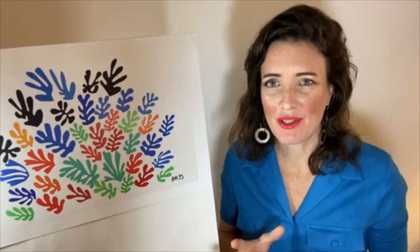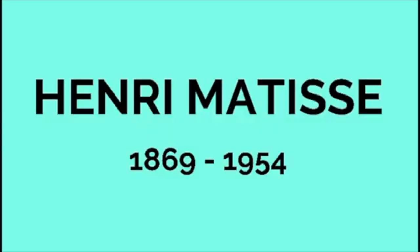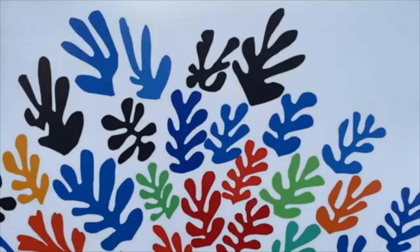It's absolutely pouring here today so this sunny work is really cheering me up. This week we're looking at one of my favourite artists and one of my favourite artworks, this piece called La Gerbe by Matisse, made in 1953 just a few months before he died.